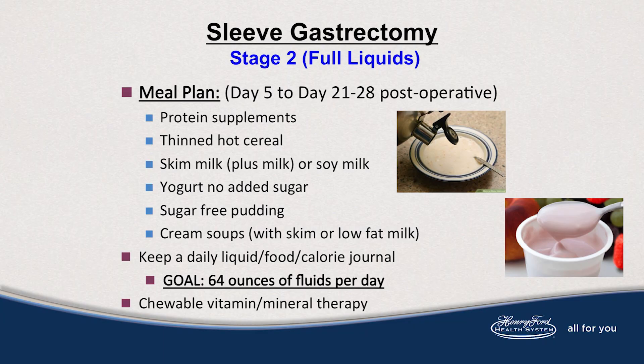The Stage 2 foods include your protein supplements along with thin hot cereal like cream of wheat or grits, skim milk or soy milk, sugar-free yogurt or pudding, and cream soups like cream of broccoli or cream of mushroom — minus the pieces of vegetable or chicken. Keep a food and exercise journal while moving through Stage 2, and do your vitamin and mineral therapy daily.